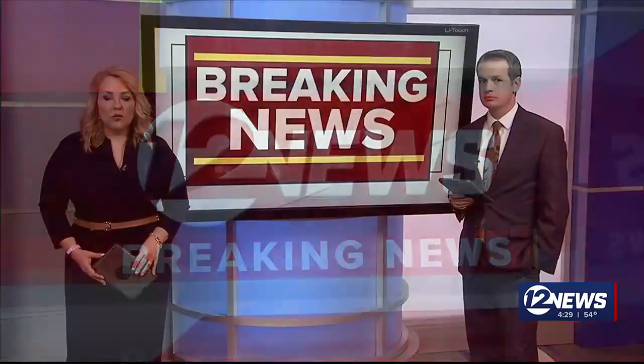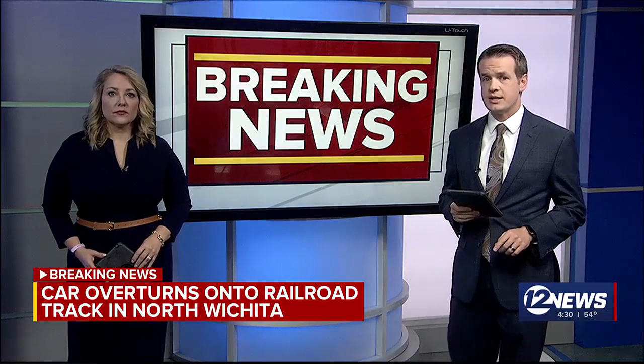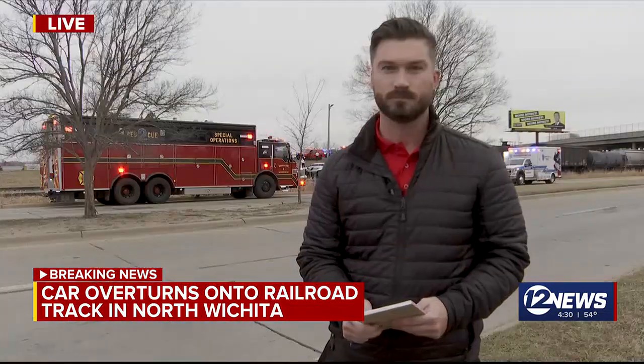Breaking news. Welcome to the second half hour of 12 News at Four. We are following that breaking news right now — crews responding to a car that overturned onto a railroad track in North Wichita. Let's get live out to Brandon Zinner with more on what's happening.